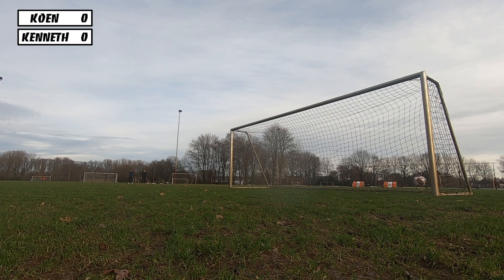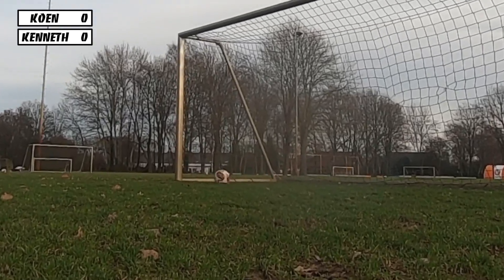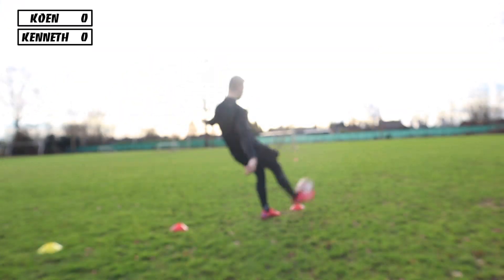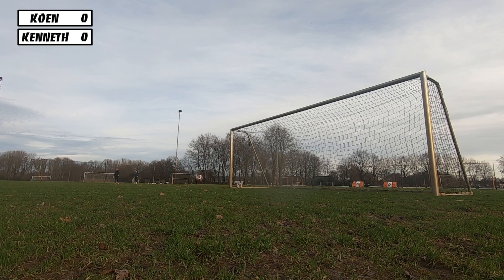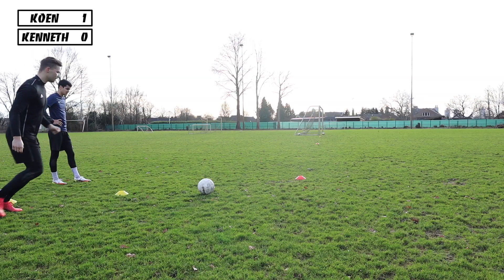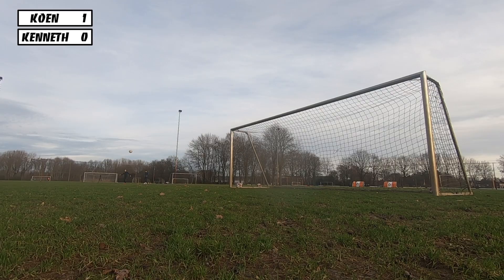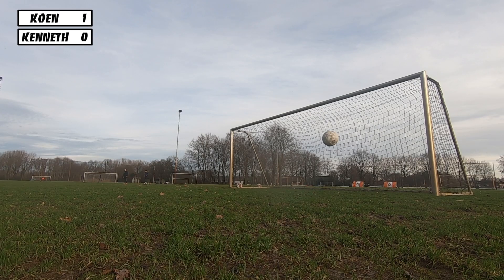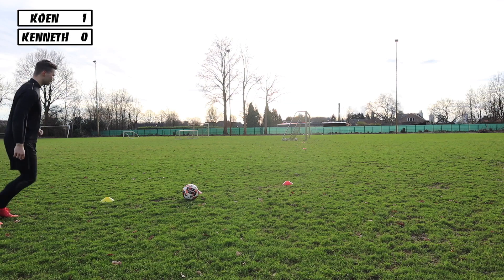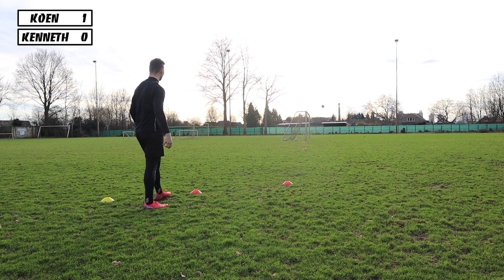The first level, just being on the goal line, wasn't too difficult. Kenneth got very unlucky — the ball hit the post and ended up not going in. My first shot ended up going in, so it was 1-0 to me. Now it was on to the second level, one meter behind the goal line — still nothing to be afraid of. My first shot hit the post and Kenneth's first shot just skimmed past the goal, but then my second shot went in easily. Time to move on to level 3.